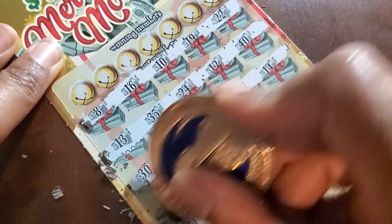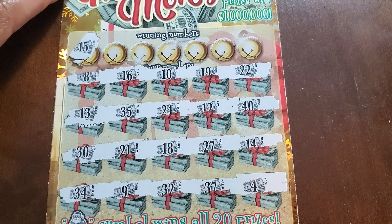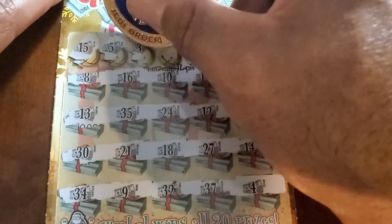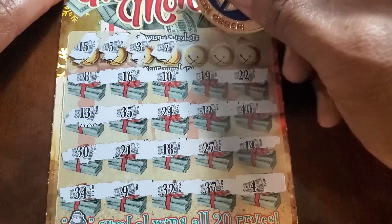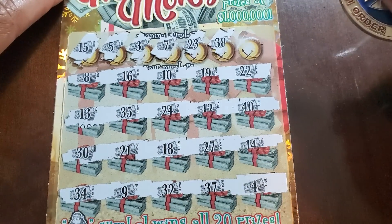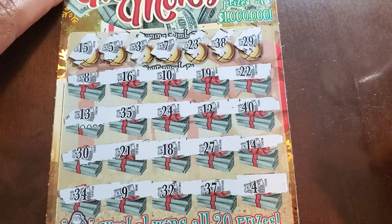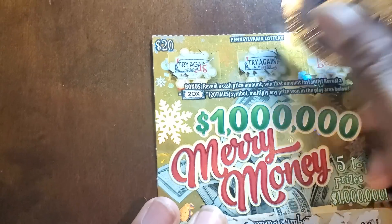In case you guys are ever wondering what would happen if you bought every ticket in the machine, this is proof positive that it can go very bad. Numbers: fifteen — we do not have five — nope, three, no seven, twenty-three, thirty-eight, and twenty-nine. Check the top — try again, try again, no bonus. All right.